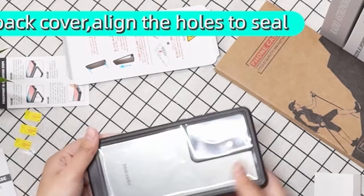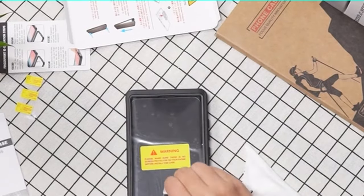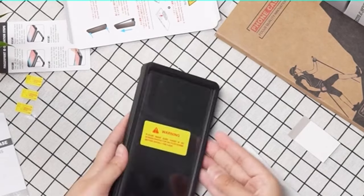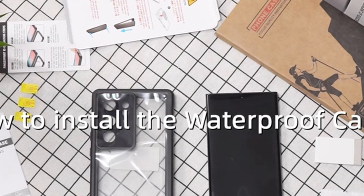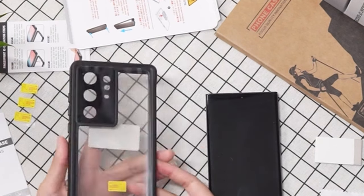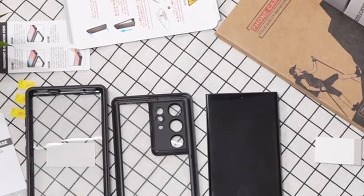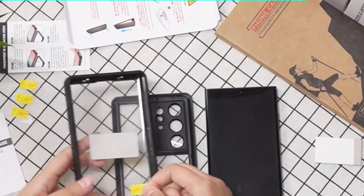One of the standout features of the Spider case is its waterproof capability, boasting an IP68 certification. This makes the case waterproof up to 6.6 feet (2m) underwater for one hour, providing reliable protection against water damage. Whether you're engaging in underwater activities, outdoor sports, or simply going about your daily routine, this case is designed to keep your phone safe from water infiltration.